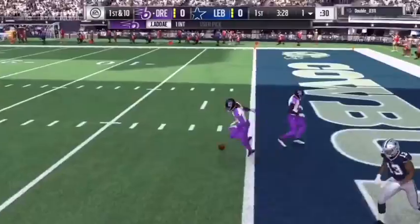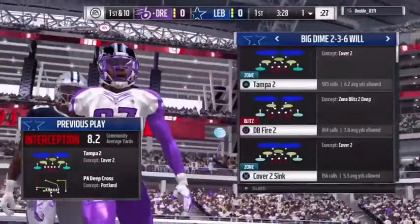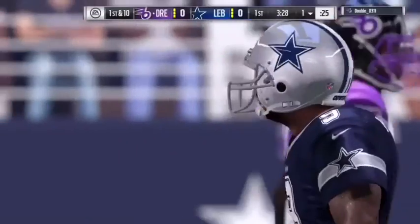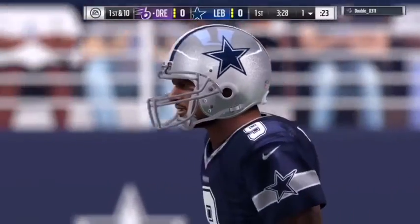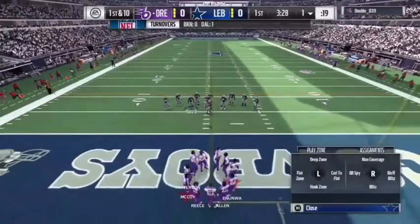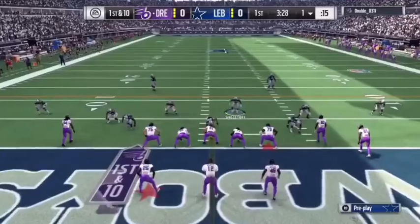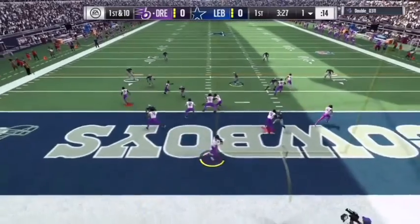He rifles one and it's intercepted. Picked off by Jaleel Adai, and a big turnover there as his guys will get the football back. Certainly not how they envisioned ending their opening drive. Too many ones in this play — first quarter, first drive, first interception throw. And that last one, that hurts.